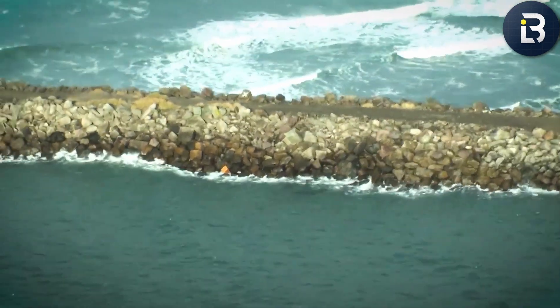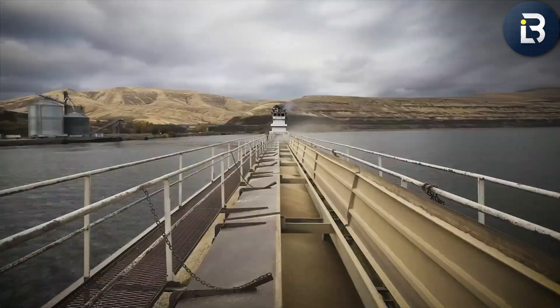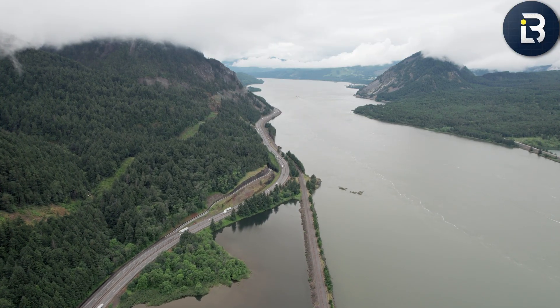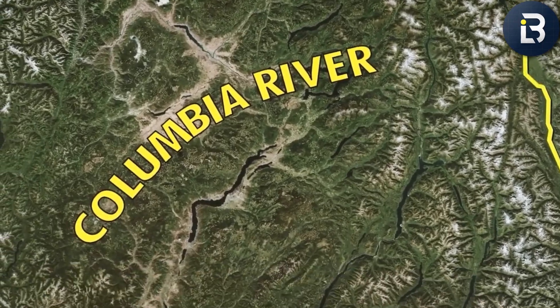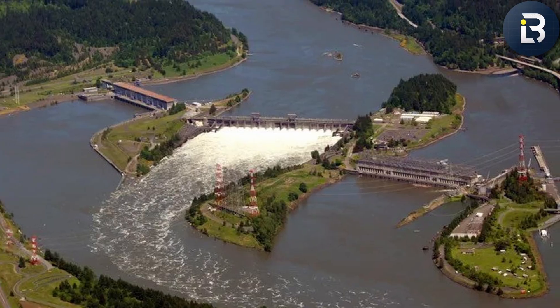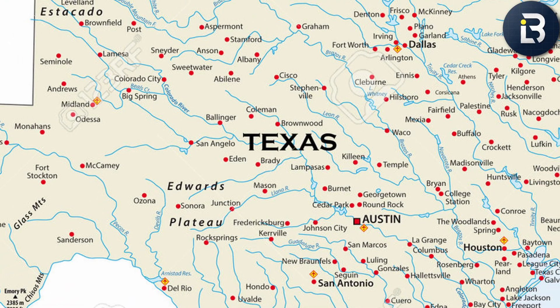Before you can understand why the U.S. built a wall in the Pacific, you need to understand what it's protecting. The Columbia River isn't just a river — it's a force of nature. Stretching more than 1,200 miles, it slices through mountains, forests, and farmland across seven U.S. states and even a piece of Canada. Along the way, it drains an area bigger than the entire state of Texas.